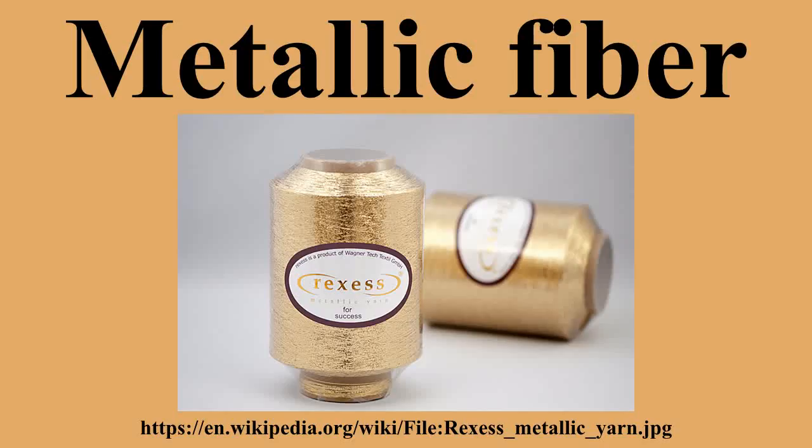Other uses include tire cord, missile nose cones, work clothing such as protective suits, space suits, and cut-resistant gloves for butchers and other people working near bladed or dangerous machinery.